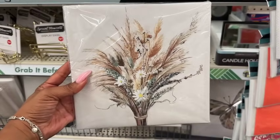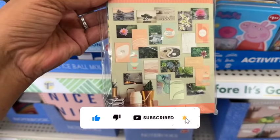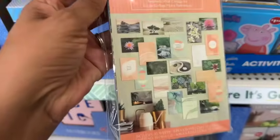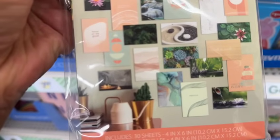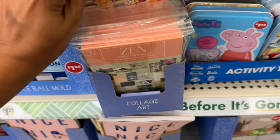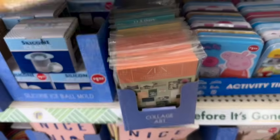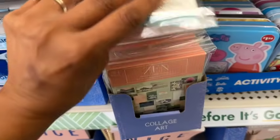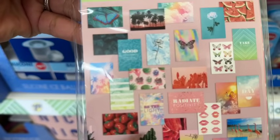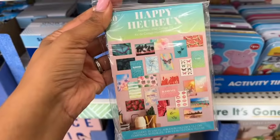Okay guys — collage art aesthetic wall collage kits! Includes 30 sheets, 4x6. They have the zen one with quotes like 'Adjust Your Expectations' and 'Focus on the Good.' They also have a retro one — 'Chill, Bloom, Take It Easy' — and a happy one with 'Radiate Positivity, Be the Light' and 'Good Vibes Only.' These are all new as well.